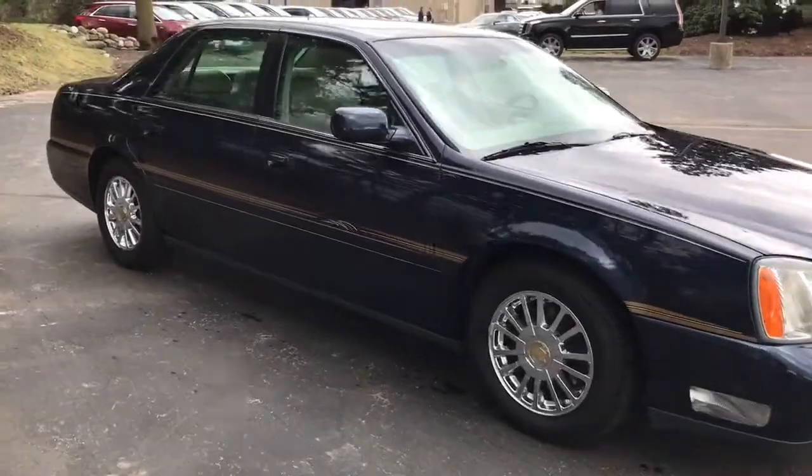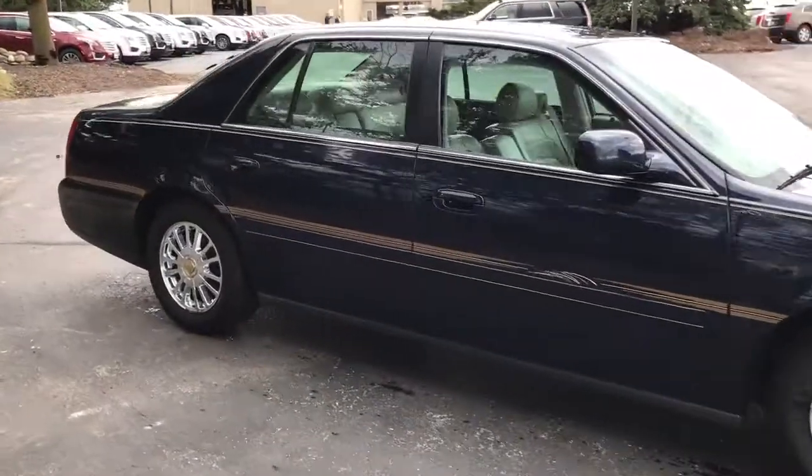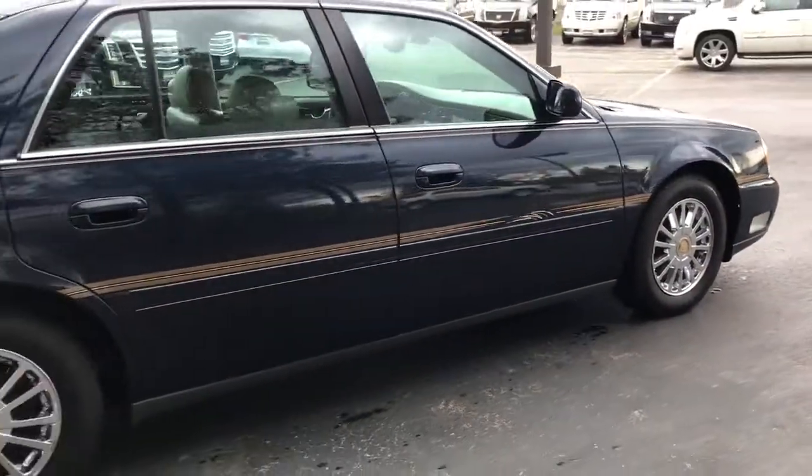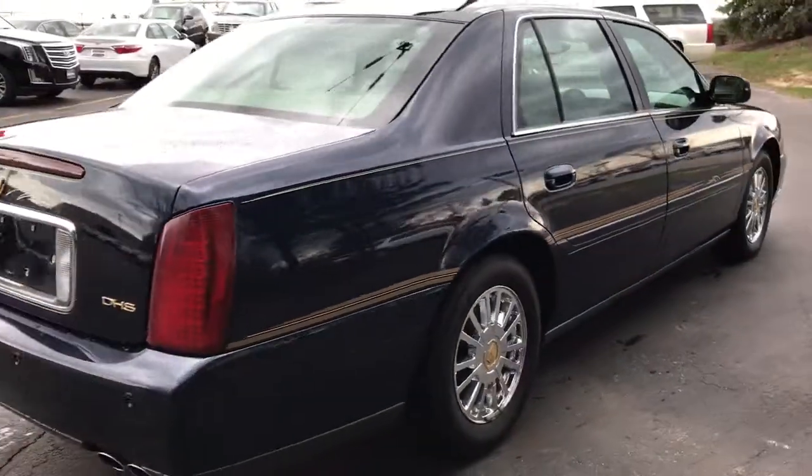This is Skyler at Boucher Cadillac. Here today is our 2004 Cadillac DeVille DHS. This is a local trade for us, fully inspected by our factory trained technicians.